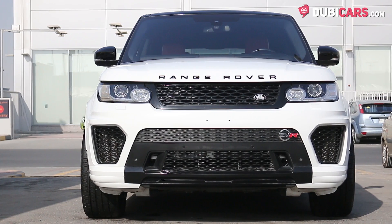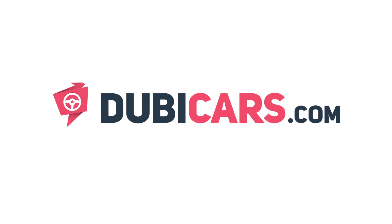Looking for an executive SUV to light up JBR? This powerful one is for sale at Koshin Youth Cars. For more information, contact details, and the price, see the description below.